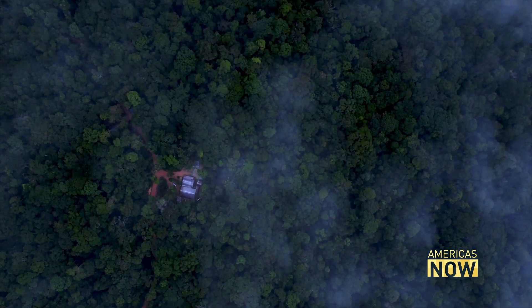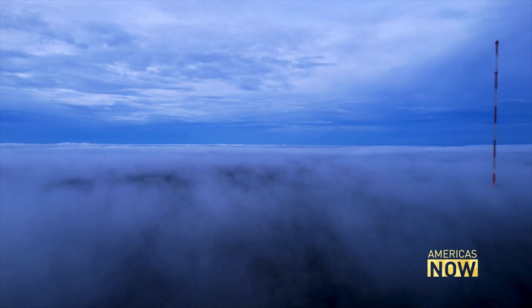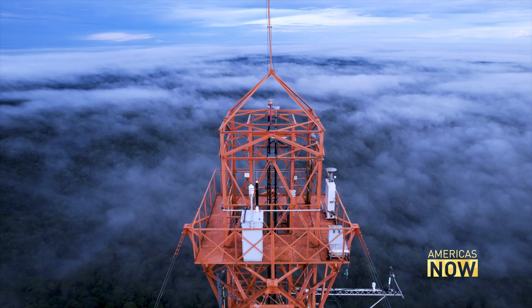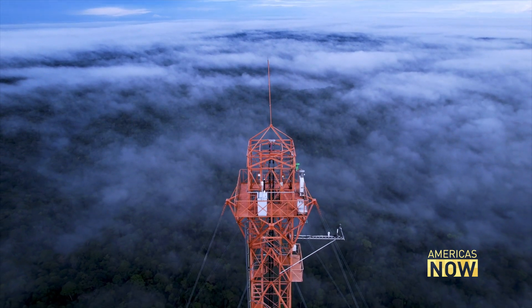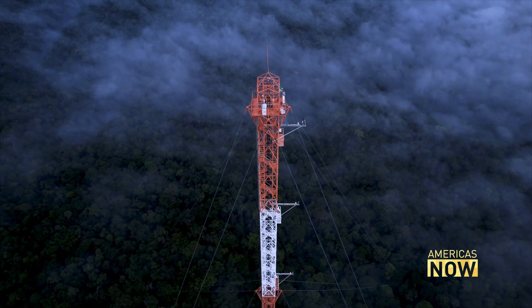An ocean of green that reaches further than the eye can see — and in the middle, the tallest research tower on Earth. The Amazon Tall Tower Observatory, or ATTO, was built to help better understand how the rainforest interacts with the atmosphere and the soil beneath it.